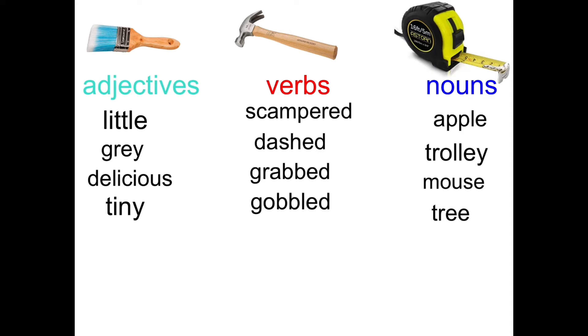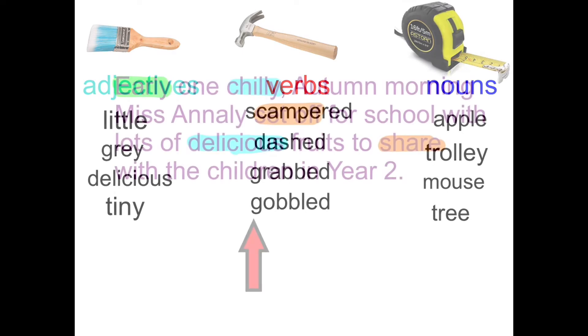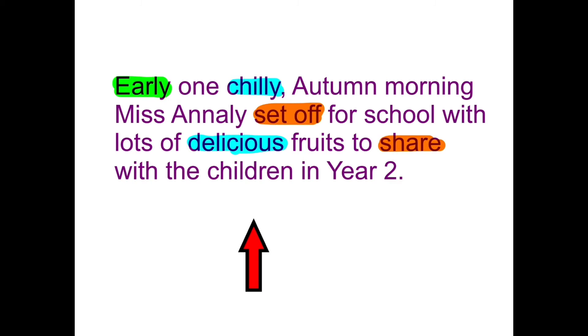So if you made any mistakes, make sure you've now got them in the right list. Let's go back now to our story. This was how the story was going to start: Early one chilly autumn morning, Miss Annalise set off for school with lots of delicious fruits to share with the children in year two. I've coloured in the two adjectives — chilly and delicious — and the verbs: set off and share. I've also coloured in early.